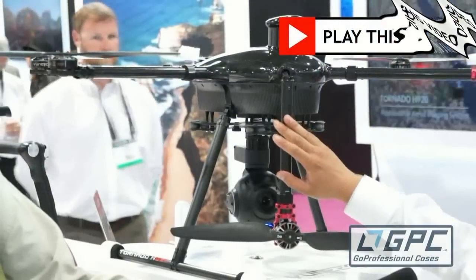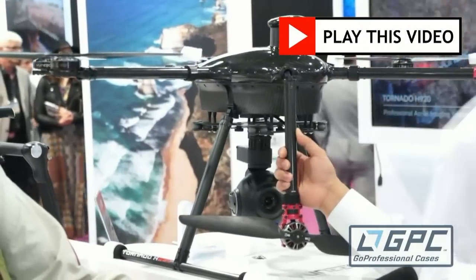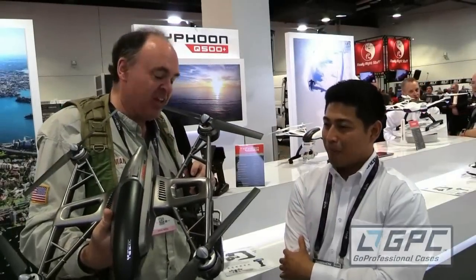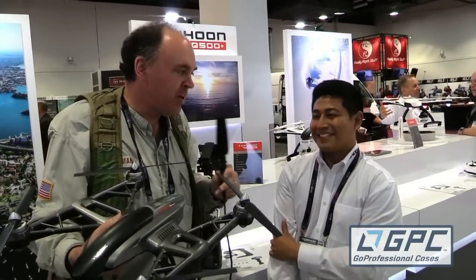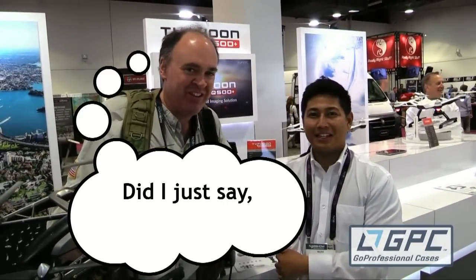Oh yeah, you've got a bunch of new stuff. I'm very excited about the Tornado which we saw earlier, and I'm really excited to see this thing come to fruition. I was a fan of the original version and I think it just keeps getting better and better as you move forward. Yes, thank you very much, we really appreciate it. All right, so from NAB 2015 — this is the Roswell Flight Test Crew signing off.